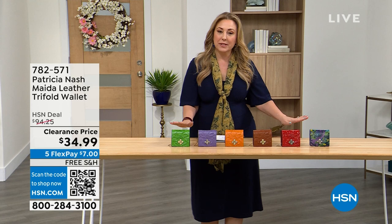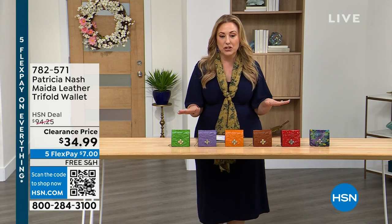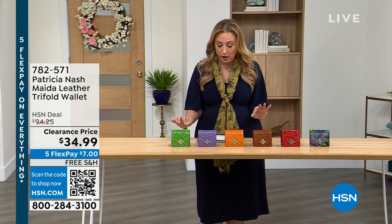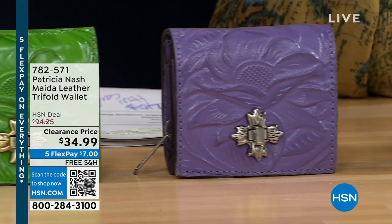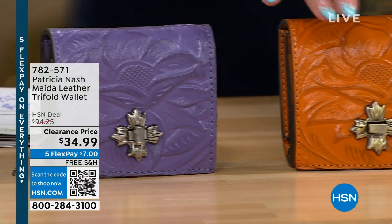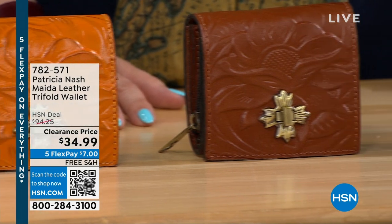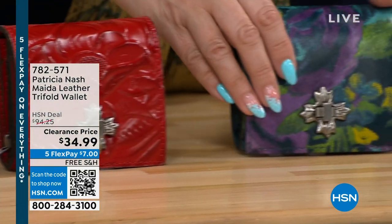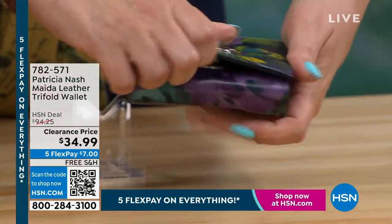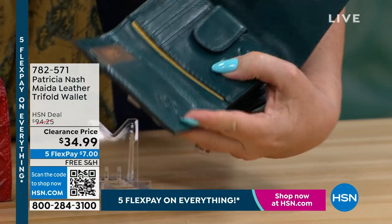I want you to take a look, because I'm always going to try to get you something that's an amazing deal. I've got to show you this leather trifold wallet that's available. Look at these beautiful spring colors — the green, the purples, the great kind of mustard color in a tan, vibrant red, and even a print. Look at this gorgeous print. These were $94.25. I cannot believe it's $34.99.